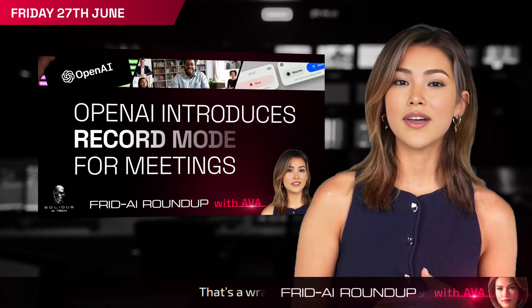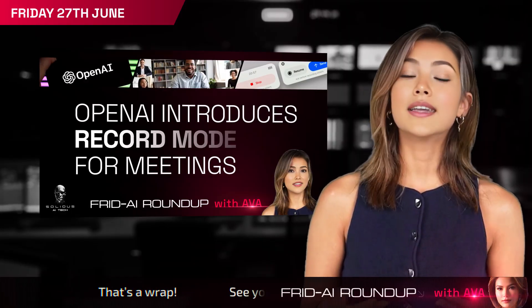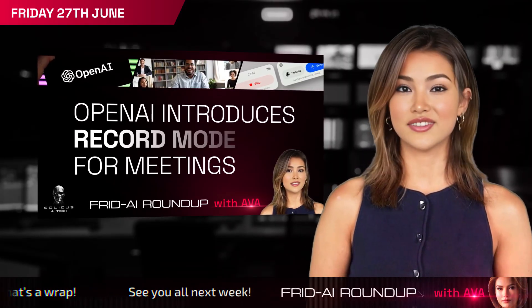That's all for this week's AI Drop. Follow Solidus AI Tech for more innovation updates, and I'll catch you next Friday.